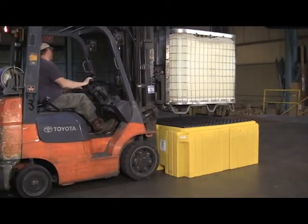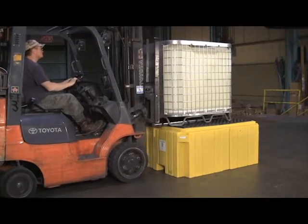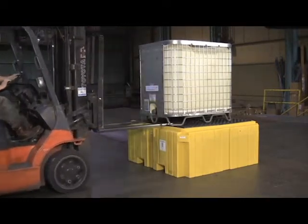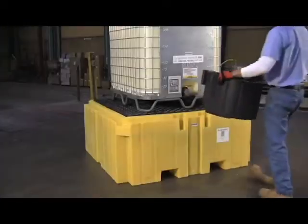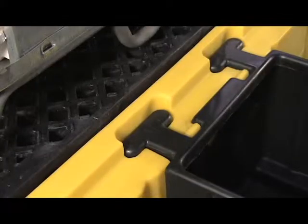The low profile 28-inch overall height allows safe and convenient IBC tank handling and dispensing. An optional bucket shelf captures leaks and small spills that can occur during dispensing operations.